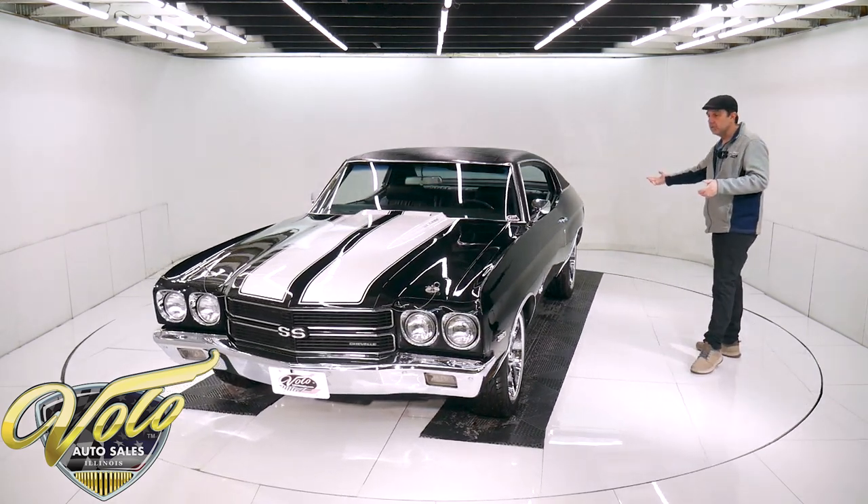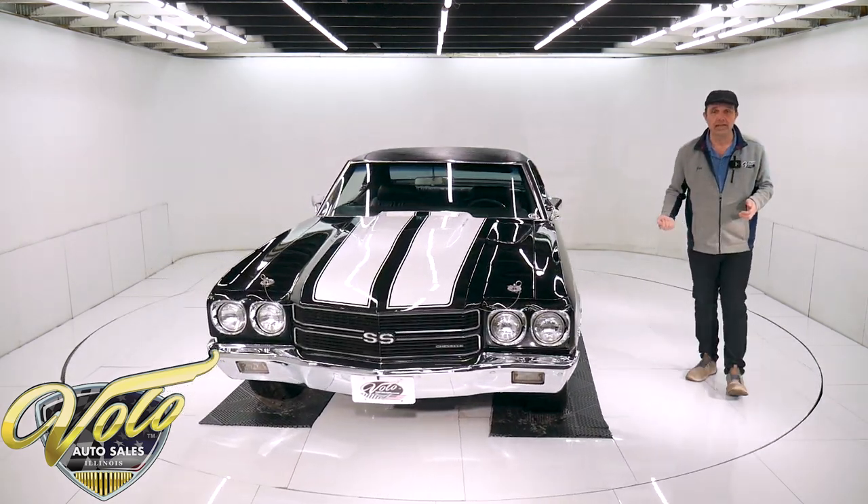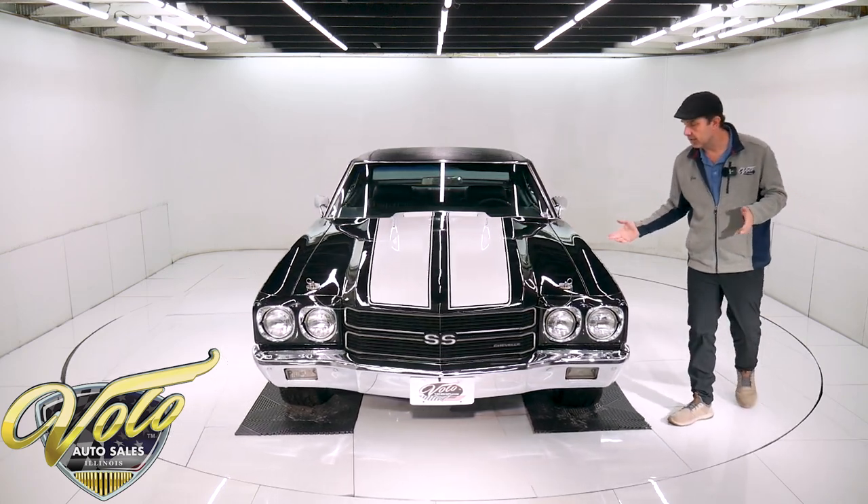Fuel tank is new. It's got disc brakes in front. So everything underneath the car is really respectable.